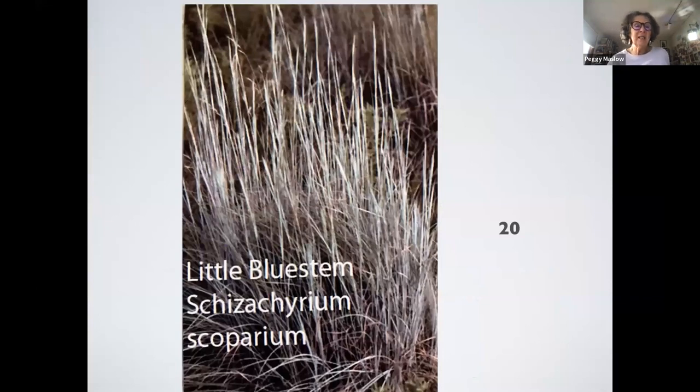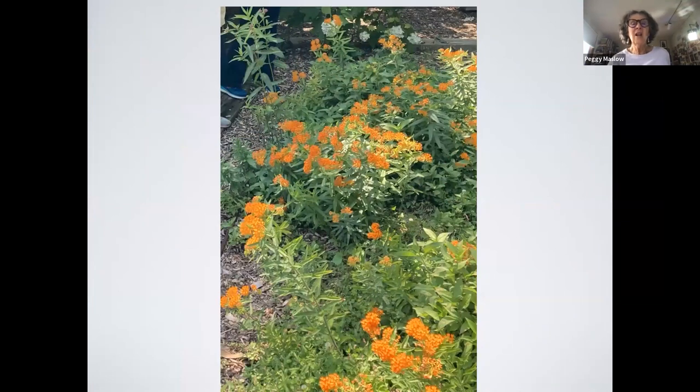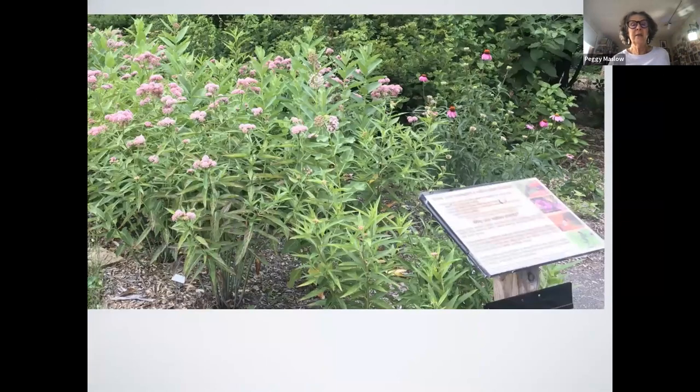Little bluestem is a grass that supports 20 caterpillar species and provides nice winter interest — it looks delicate in winter. Butterfly weed attracts monarch butterfly caterpillars — I love it because you don't have to water it; it really doesn't like water. Swamp milkweed needs water and is also important for monarchs. I have a problem with it — rabbits eat the leaves. At the science museum we planted hundreds of them, got them for free, and now we have almost none left. The rabbits have done a number on it, so I've had to put little cages around them.